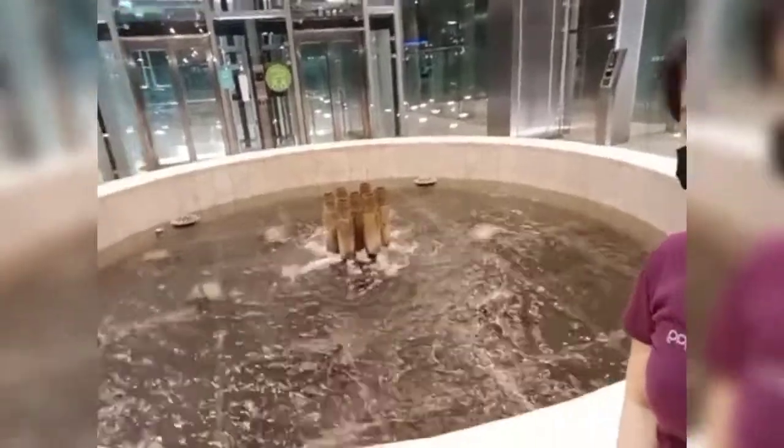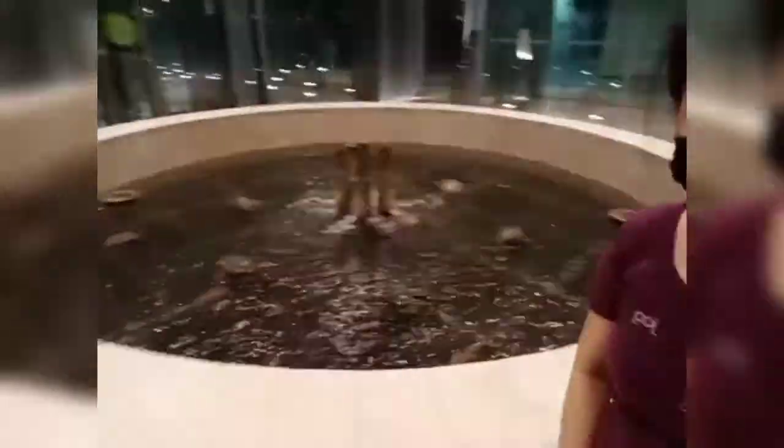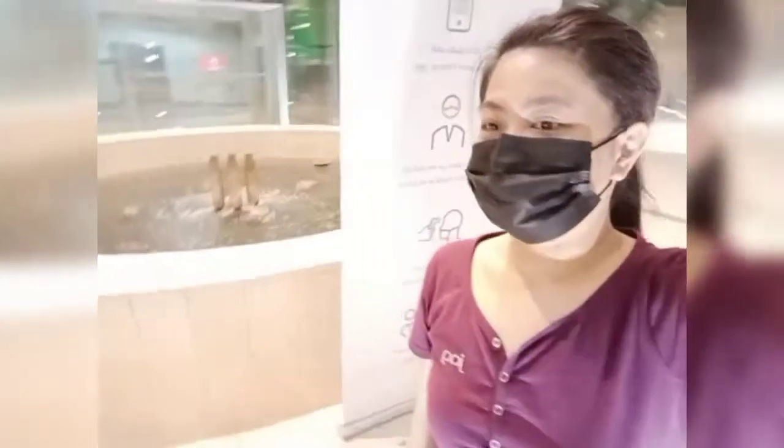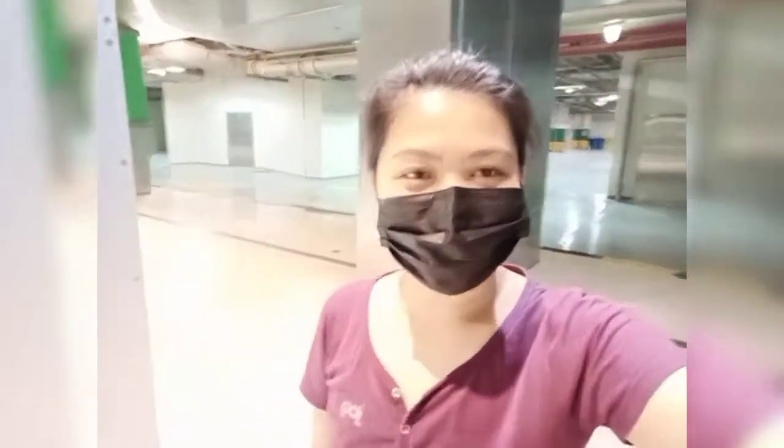Look at that — we have a water fountain inside the office! There's a water fountain inside. That's the end of our quick tour here at Qatar Science Technology Park. If you like my video, please don't forget to click like, subscribe, and leave a comment on my channel.